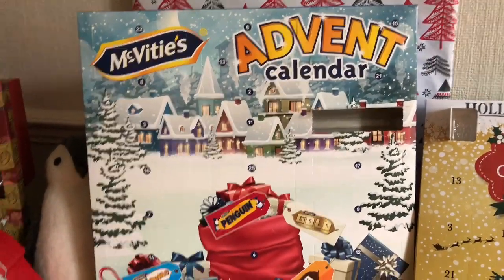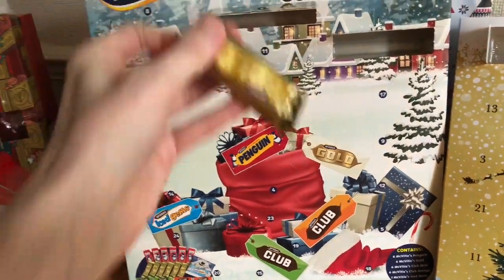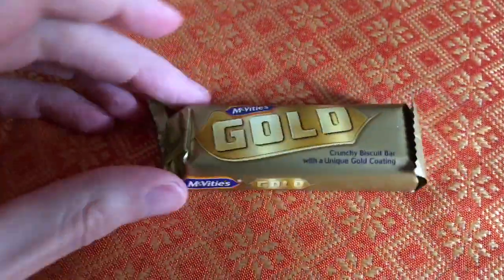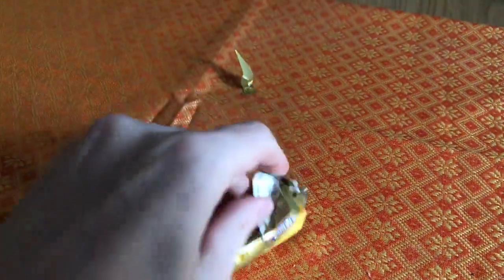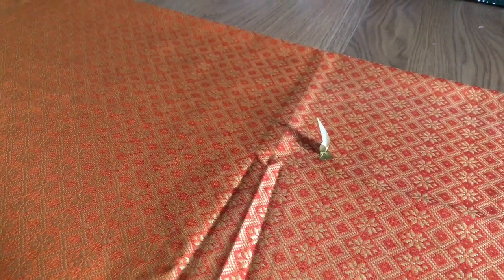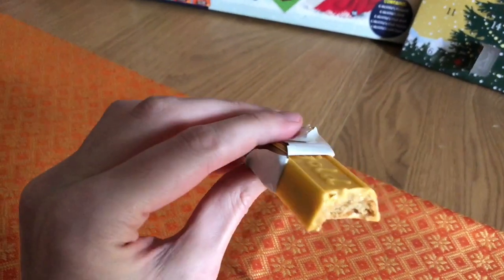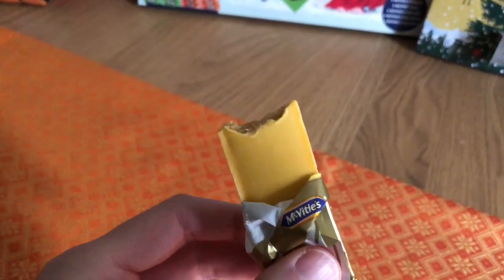And then we have the human equivalent: the McVitie's advent calendar. It's okay using your teeth but my hands do taste of cat biscuits. So essentially it's a club with caramel flavored coating on the outside — never having had one of those before. Actually quite nice.